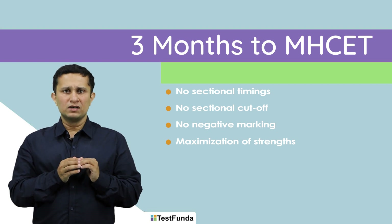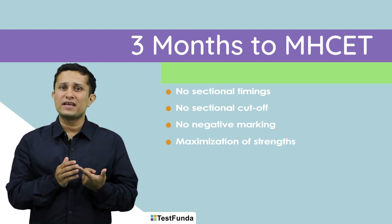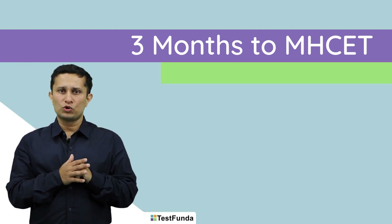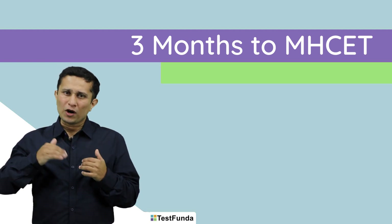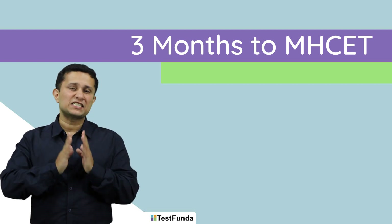At the same time, you need to remember that it is also a test of your decision making, because you need to attempt the right questions in order to get that score that ensures a call from Bajaj. So it is not just a speed test. In my opinion, it is a speed plus decision making test.